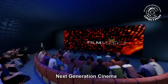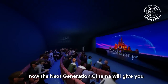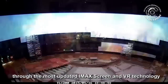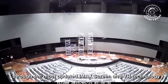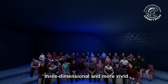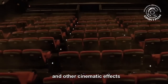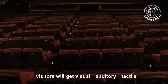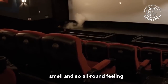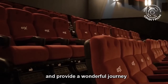Next generation cinema. If the previous experiences are only visual, the next generation cinema will give you a full range of experience. Through the most updated IMAX screen and VR technology, all the images you see will become three-dimensional and more vivid, with seat shaking, wind blowing, and other cinematic effects. Visitors will get visual, auditory, tactile, and smell — an all-around feeling. It will show a different ocean world and provide a wonderful journey.